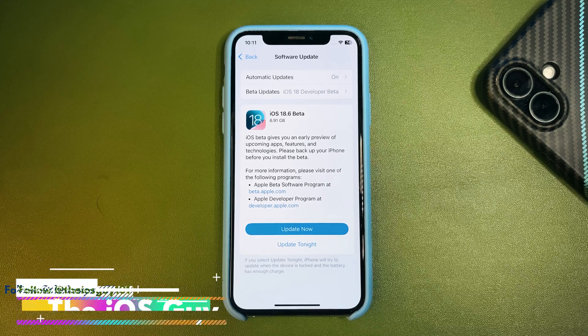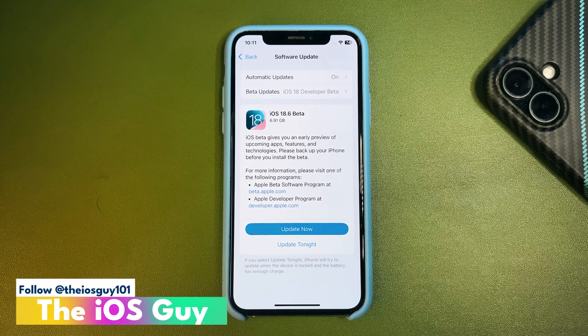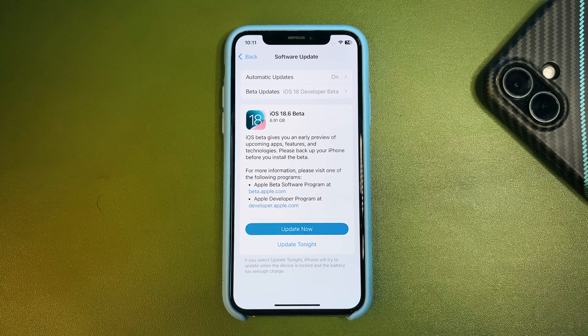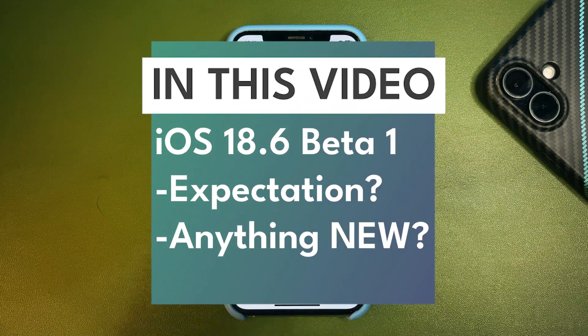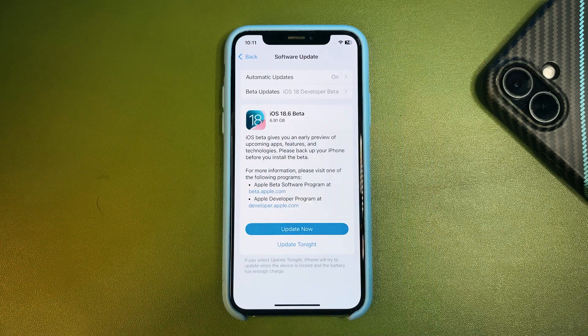What's going on everybody? As expected by me, iOS 18.6 Beta 1 is finally out. We have been waiting for this update for a very long time.